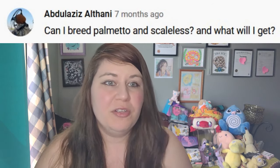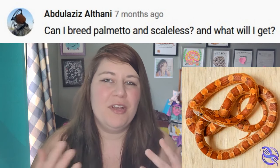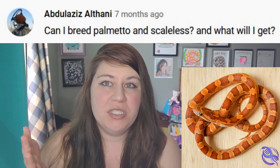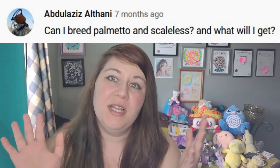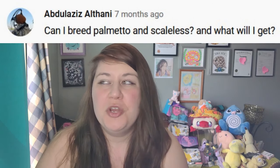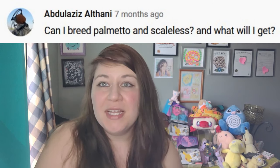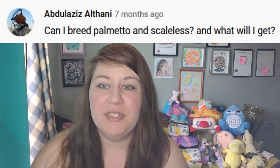They should all look like your typical het palmetto, which kind of looks a little bit like a hypo type — a very light-colored normal almost — and they'll just be het for both. Now when you breed those het palmetto scaleless back together with each other, you'll get a mix of het palmetto-looking hypo-ish normal-looking snakes, some scaleless, some palmettos, and then some palmetto scaleless as well.